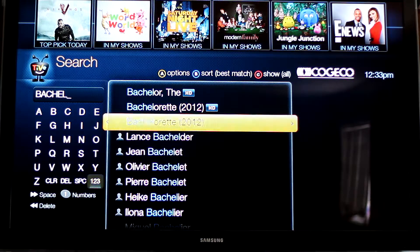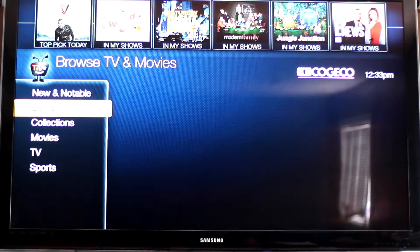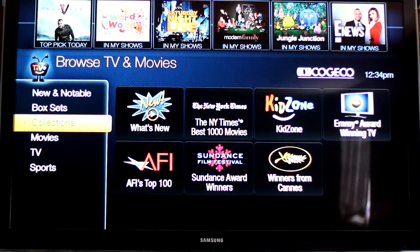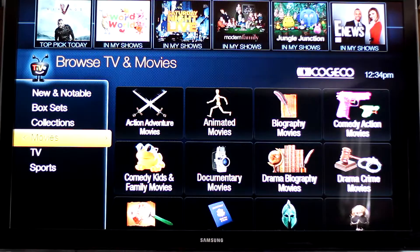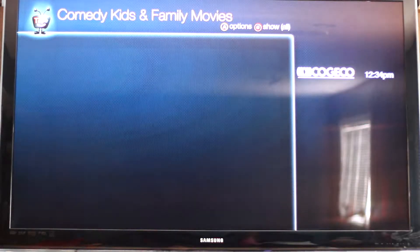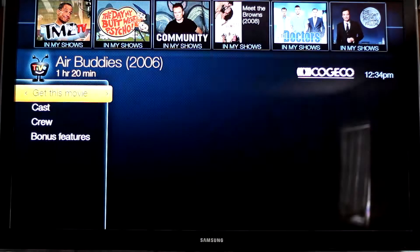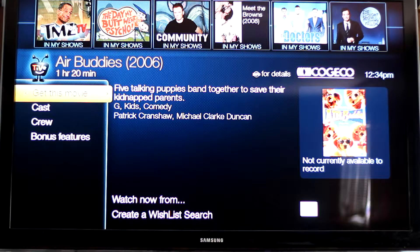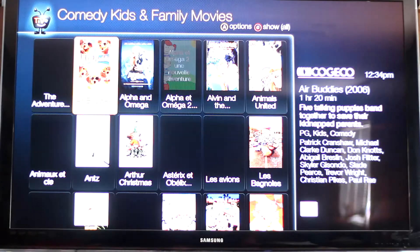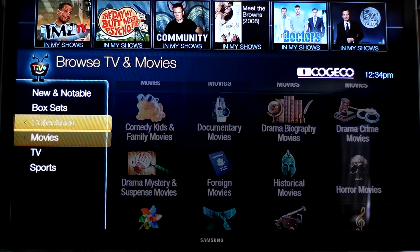You can find your shows this way, which I haven't really explored much, but it seems pretty straightforward. Oh I see — so searching Netflix too, well that's helpful. So not only will this search your TV listings, but it will also search your Netflix.